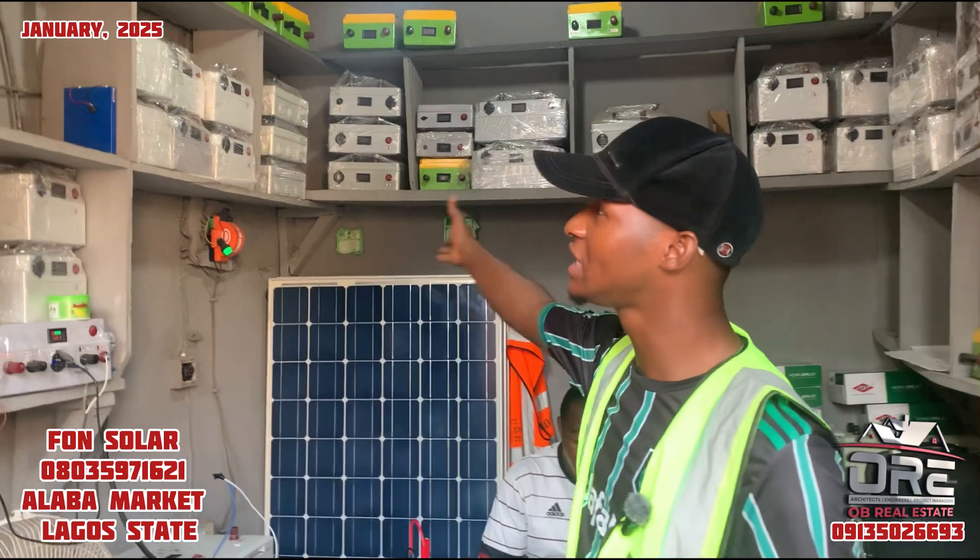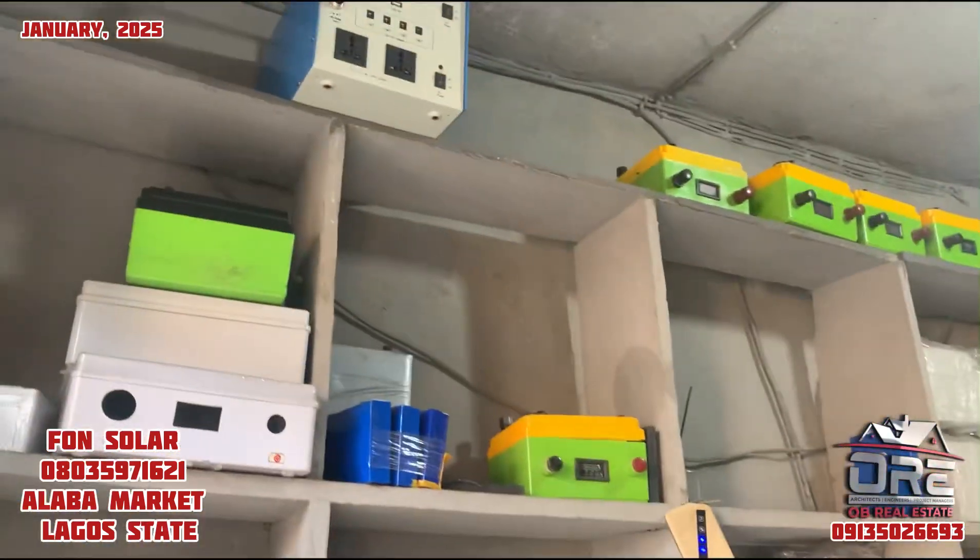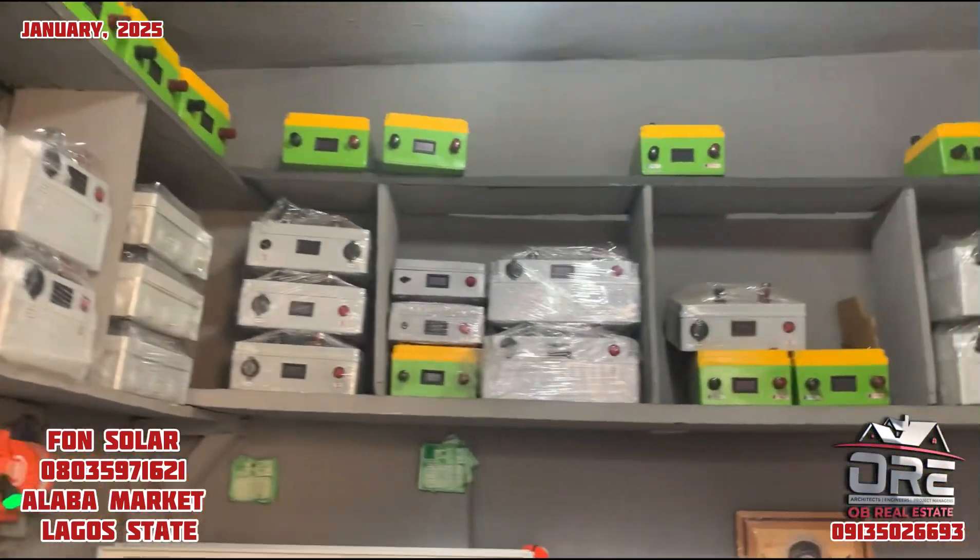Hello to all our wonderful subscribers. I am here live today with my team at Lagos State, Nigeria, to interview one of our brothers who is into solar and battery business. Looking behind me, you will see all kinds of batteries for solar and some solar systems here. We are going to be asking some extensive questions regarding the business he's doing.